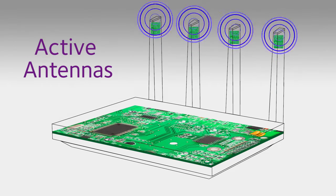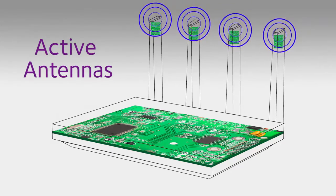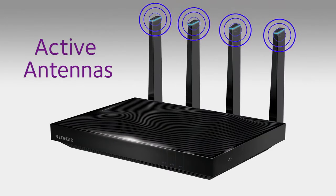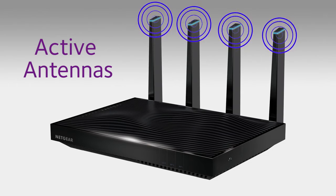Active antennas help improve performance by amplifying signal in the antenna itself, thereby avoiding any signal loss during transmission between the antenna and the router board, as well as avoiding any noise insertion from the router board. This provides a cleaner and stronger receive signal from your mobile devices.